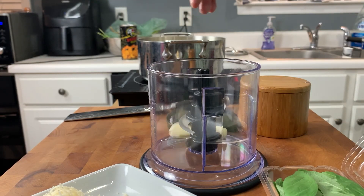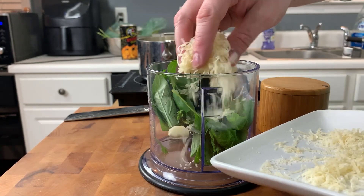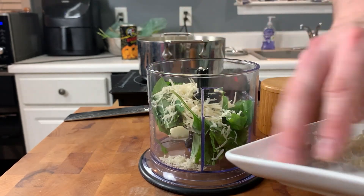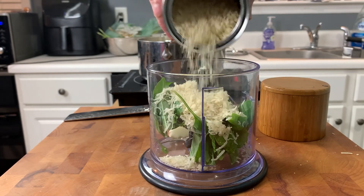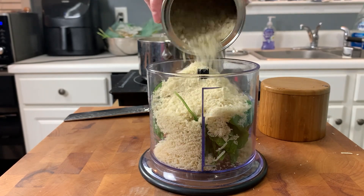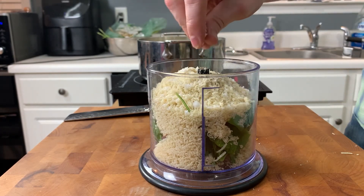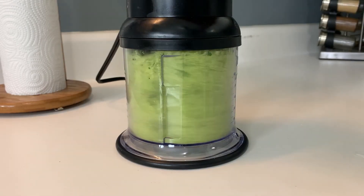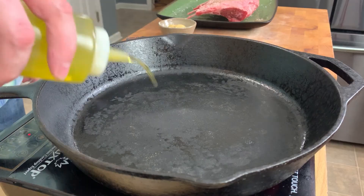Now let's make our herb crust. A couple of cloves of garlic and a couple of handfuls of basil go into a food processor. Add a couple tablespoons of grated Parmigiano-Reggiano cheese and about half a cup of panko breadcrumbs — definitely use panko, as they stay crispy even when broken down in the food processor. Season with salt and pepper, and give it a blitz until everything is incorporated and you've got a vibrant green crumb crust.